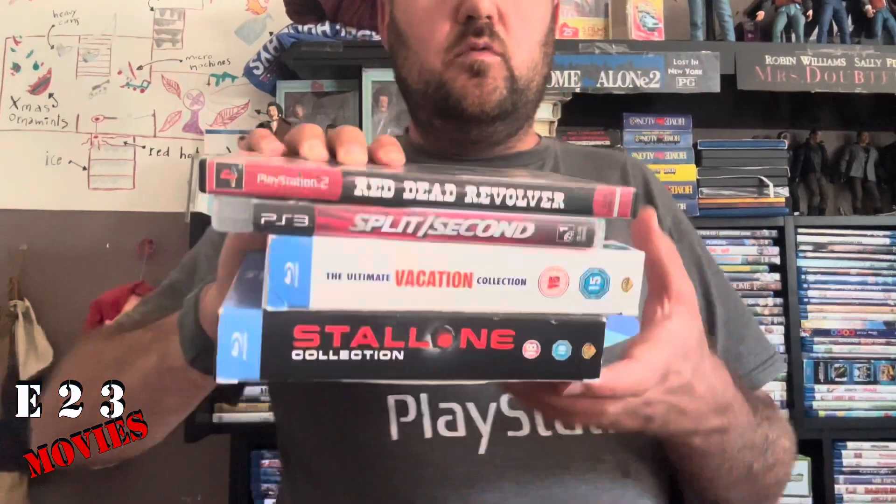Hey, what's up YouTube, back here with another video. It's been a while, about a month and a half since I uploaded something. I've just had other things going on, but I've been thinking about some new content and I do have a couple things I picked up recently, so I'm finally able to put a video up — picked up a couple games and movies.